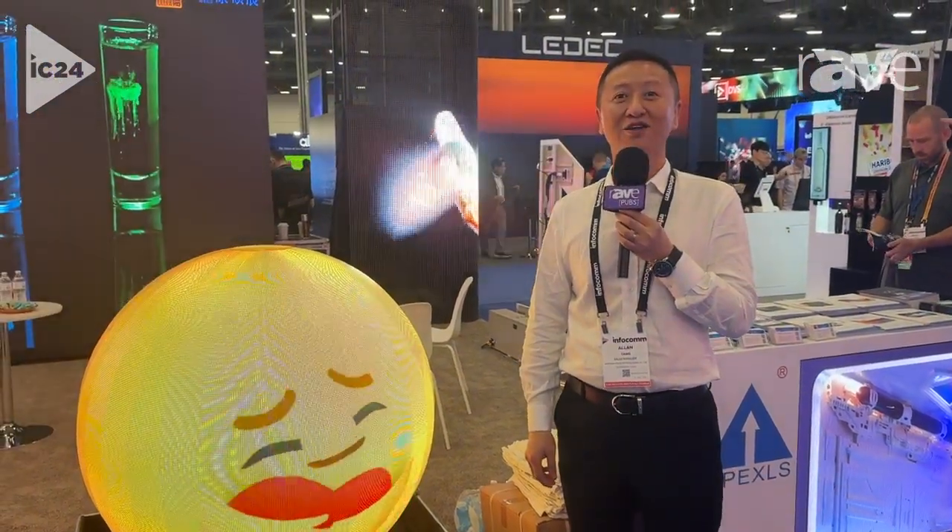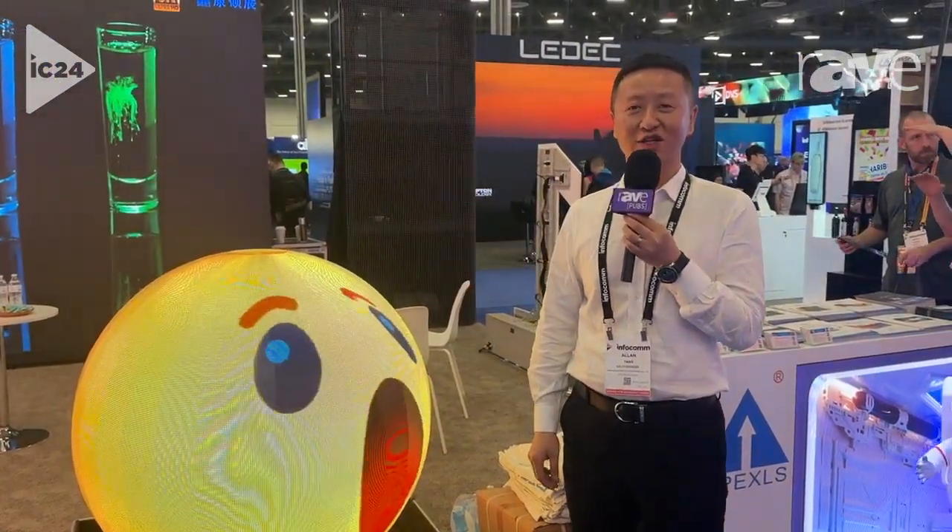Hello everyone, I'm Allen Tang from China, from Shenzhen Apex Opto-Electronic Co. Ltd.